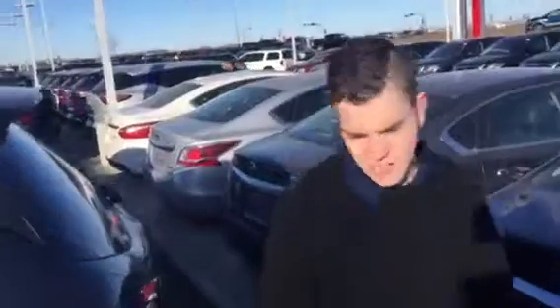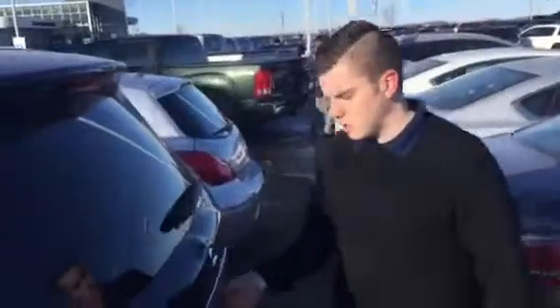And here's the coolest thing of all — there's 16 cup holders. 16 whole cup holders. Now you're asking yourself, what can I do with 16 cup holders, Connor? Well, you can put 16 cups of water in them.